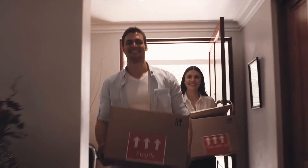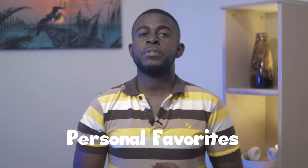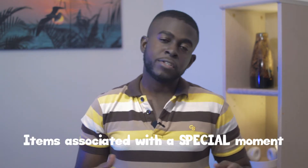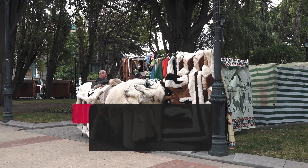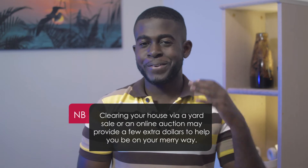Bear in mind also that new goods may make it easier to adjust and may also blend in easier into your new life. Some items, however, can never be replaced and you will want to take them with you — items such as family heirlooms, personal favourites, and items associated with a special person or a special moment in your life will definitely need to be put on the shipping list. If you decide not to ship your goods overseas, then clearing your house via a yard sale or an online auction may provide a few extra dollars to help you on your way.